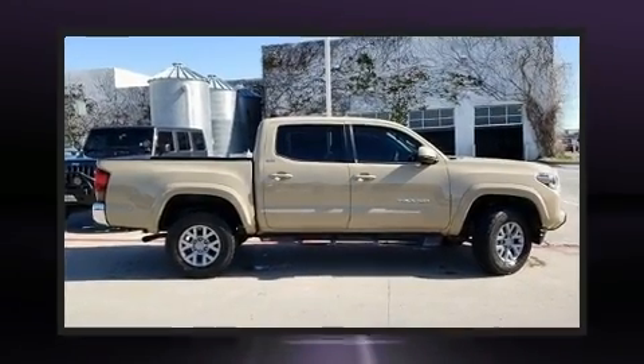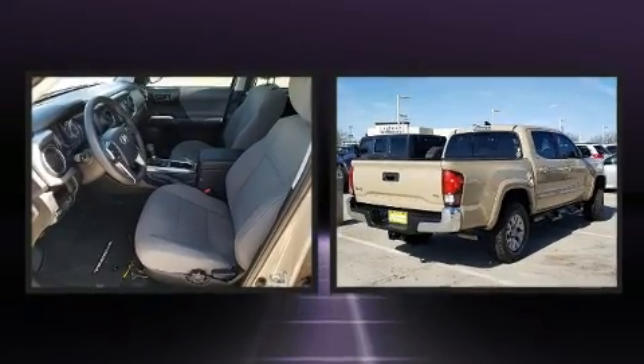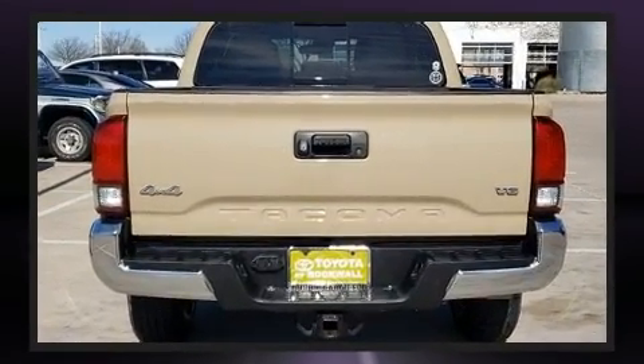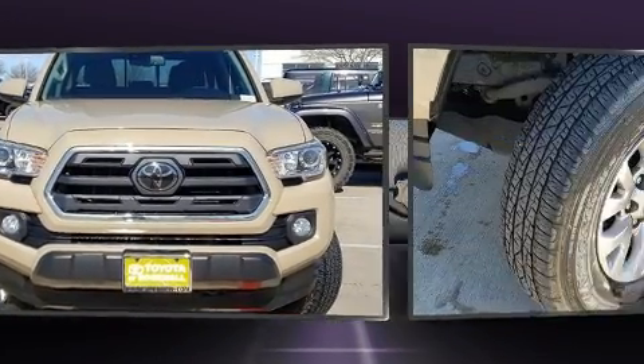Get excited about the 2018 Toyota Tacoma. With less than 30,000 miles on the odometer, this vehicle rocks its class with six-cylinder efficiency and distinctive styling. A 3.5-liter V6 engine pairs with a sophisticated six-speed automatic transmission, providing a smooth and predictable driving experience.